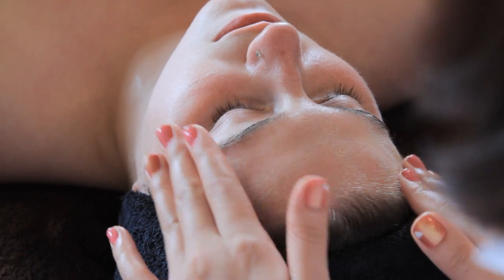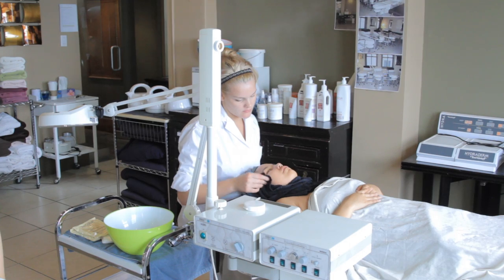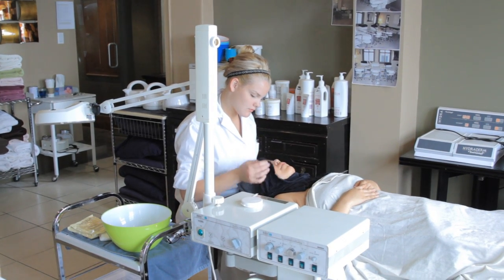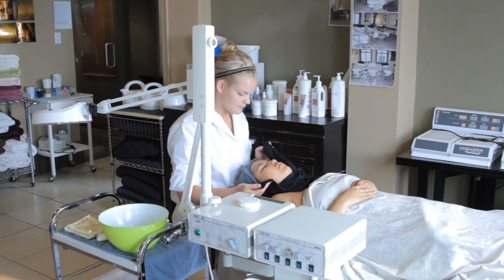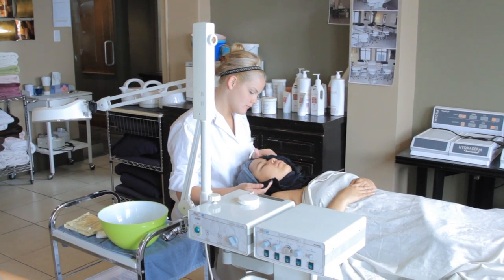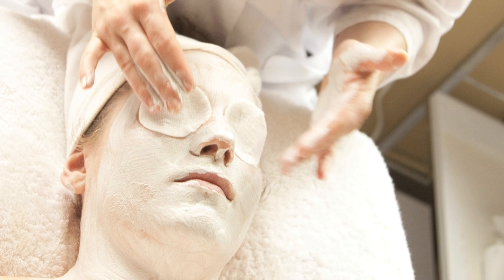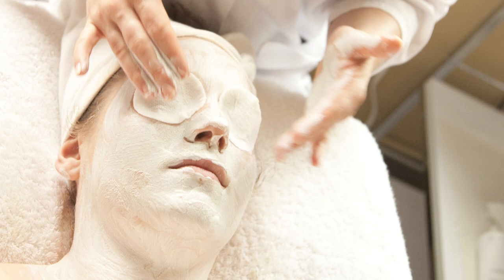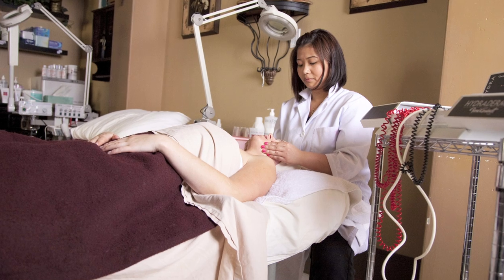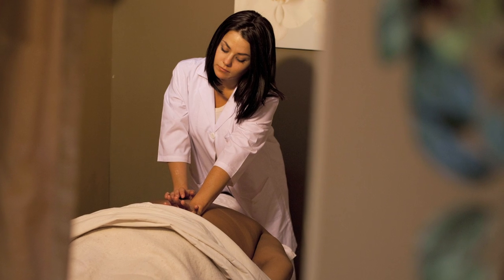Many students will find that when they're in this module and they have problematic skin, over time they'll see a progression of the skin clearing up or evening out. A lot of younger students have acne problems and notice that their acne starts to clear up, which is really exciting. It's a great module for students to learn how to take care of their skin and find the best products for their skin type.